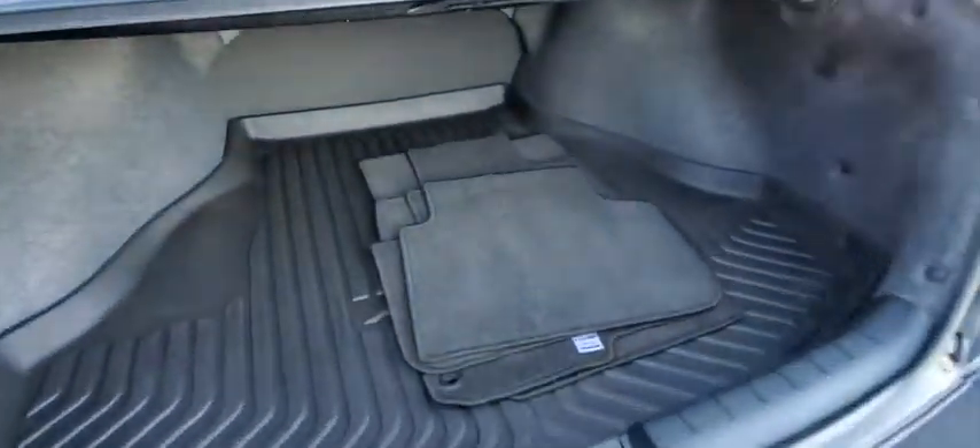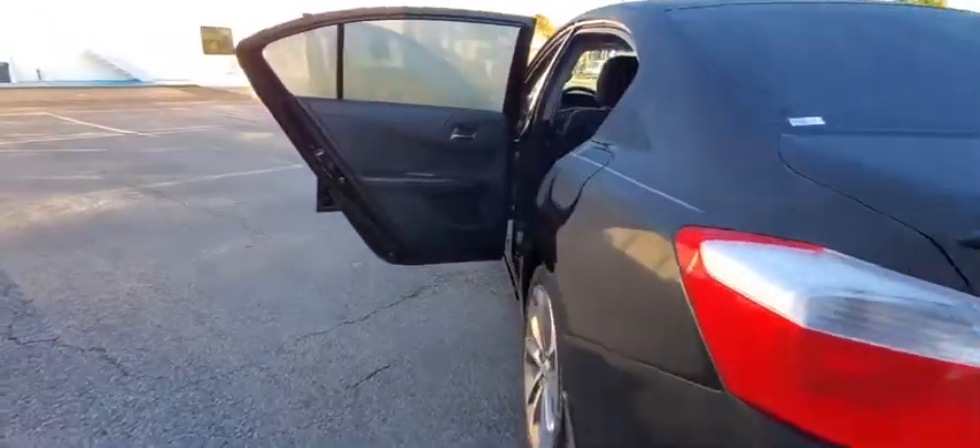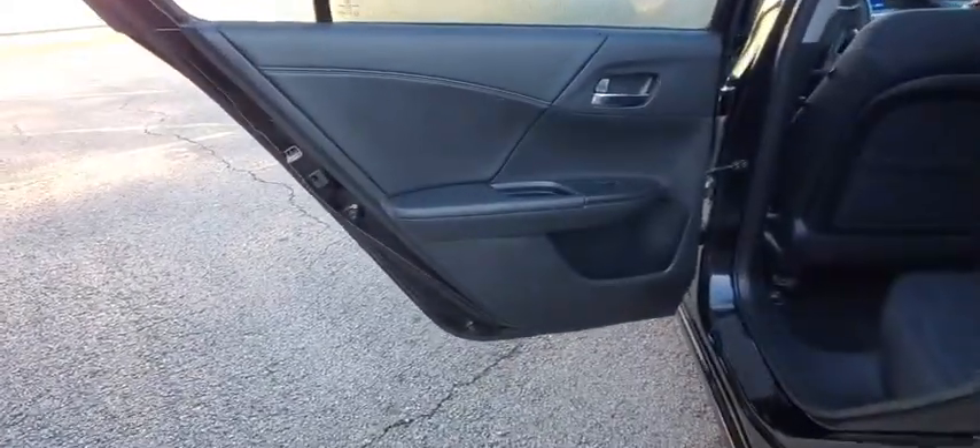Keyless entry, anti-lock braking system, traction control, stability control, steering wheel audio controls, backup camera, leather-wrapped steering wheel, Bluetooth, power steering, adjustable steering wheel, cruise control.